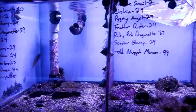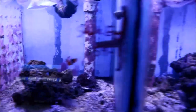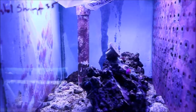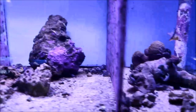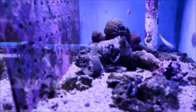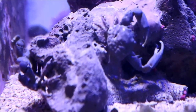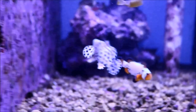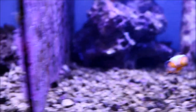Besides fish, anything you need for a cleanup crew is here as well — they're fully stocked with pretty much any variety you'd need, from snails and feather dusters to emerald crabs. There was one pretty big emerald crab that was really something to see, with his little buddy behind him, both just happy to be there cleaning up the rocks.